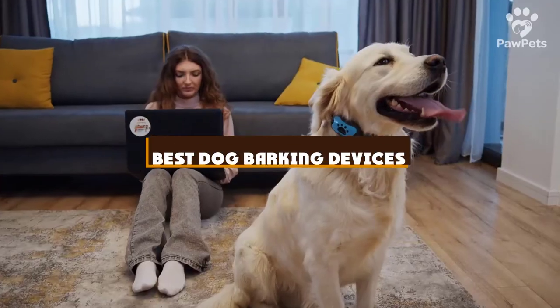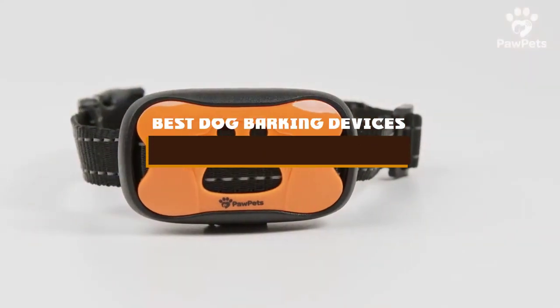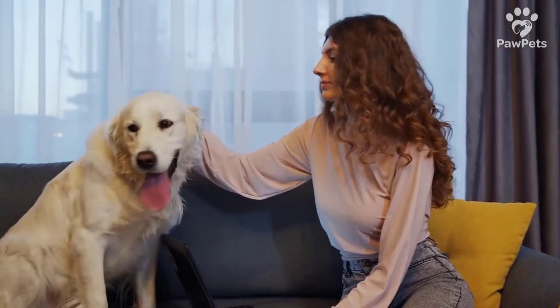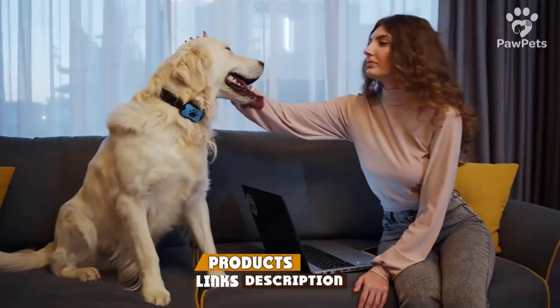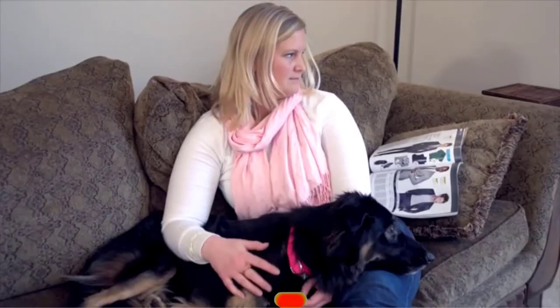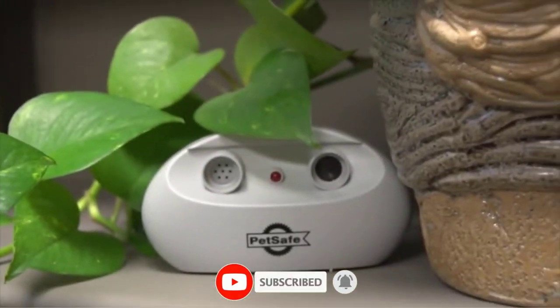If you're looking for the best dog barking devices, here's a list you must see. We made this list based on our personal preference and sorted it based on the features, prices, quality, durability, and reputation of the manufacturers and customer feedback. Also, we've included options for every type of customer. So let's get started.